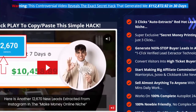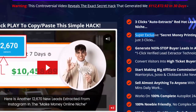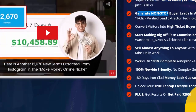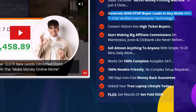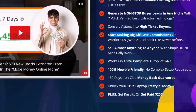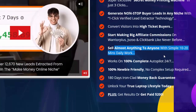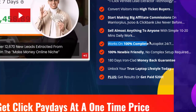Warning: this controversial video reveals the exact secret hack that generated $112,872.92 in 30 days. Three clicks auto-extract red hot leads in any niche. Generate non-stop buyer leads with one-click verified lead extractor technology, convert visitors into high ticket buyers, and start making big affiliate commissions on WarriorPlus, JVZoo, and ClickBank. Sell almost anything to anyone with just 10 to 20 minutes of daily work.